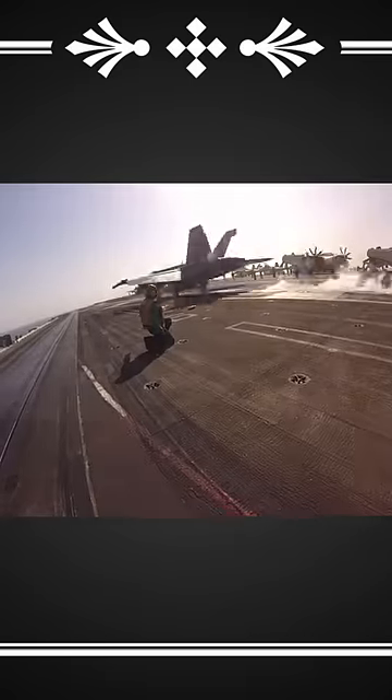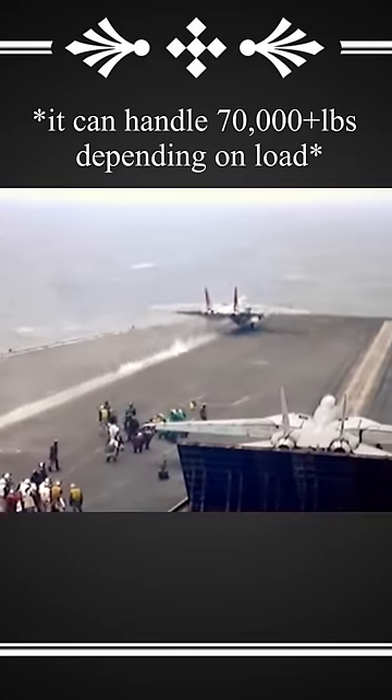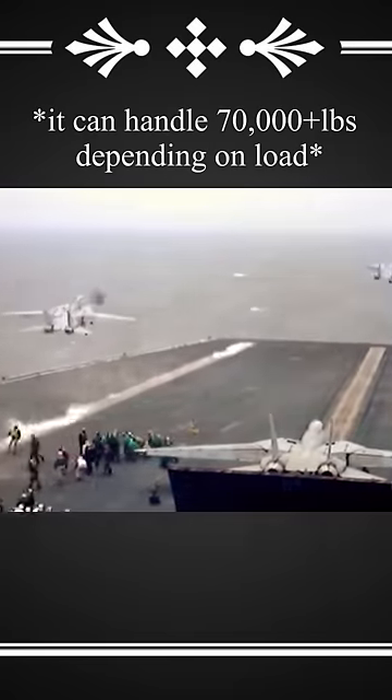Older carriers use steam pressure to drive the piston the length of the runway. To give you an idea of the insane forces at work, a 45,000-pound aircraft is accelerated to 165 miles per hour in about two seconds.